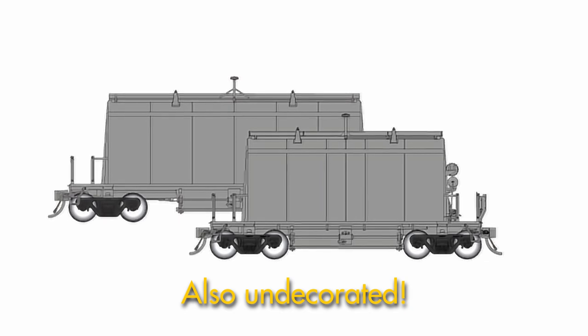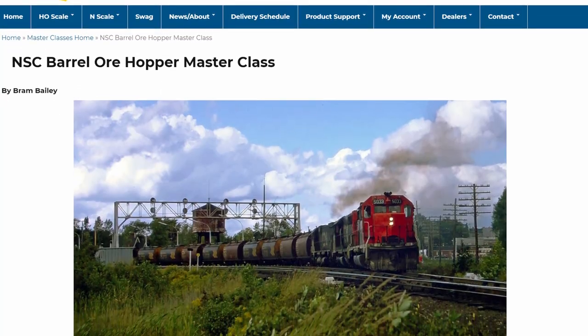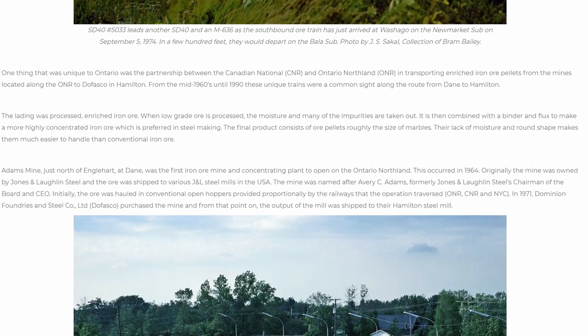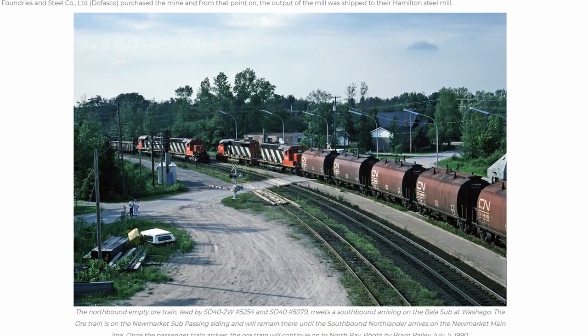For more prototypical information on the cars, please visit our website, rapidotrains.com, and look up Bram Bailey's article on the masterclass of these cars. He gives a complete history of the cars and their operations if you want to know more. Okay, Jordan — time to go.